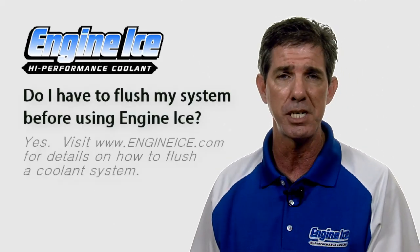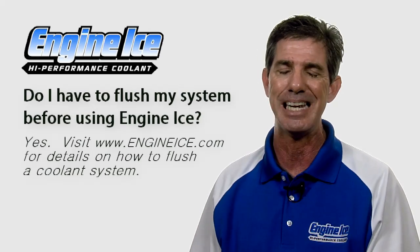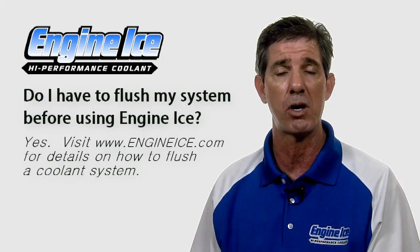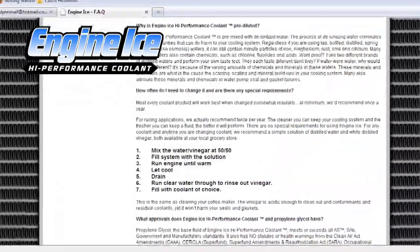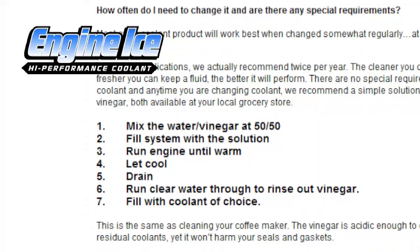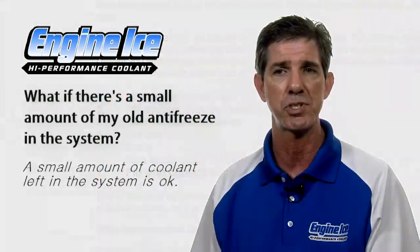Do you have to flush your system before using Engine Ice? We do recommend that you flush the system before changing to any antifreeze and coolant product. It's a very simple process — we explain it all on our website in the Q&A section. It's a basic simple flush with vinegar and water. Go to engineice.com, go to the questions section about halfway down, and it explains the flushing procedure.